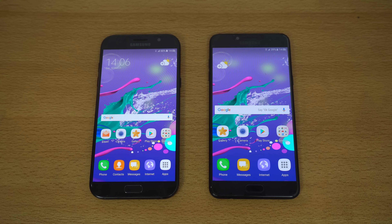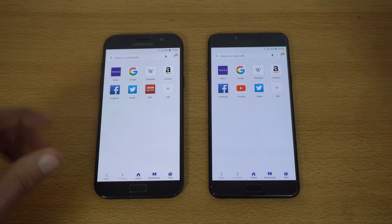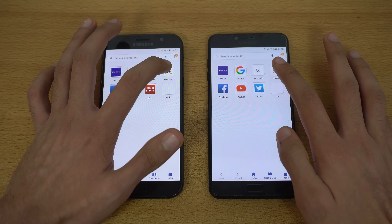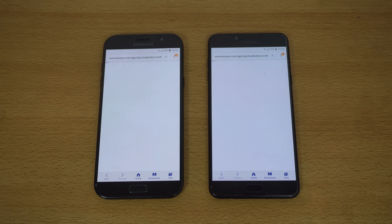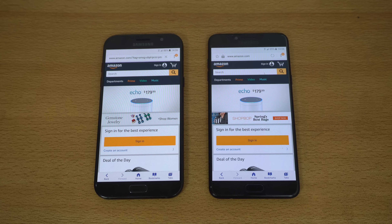For the browser test, we're using the default Samsung internet browser. First website is Amazon.com — the C7 Pro is just a tiny bit quicker, loading the website first followed by the A7 2017.